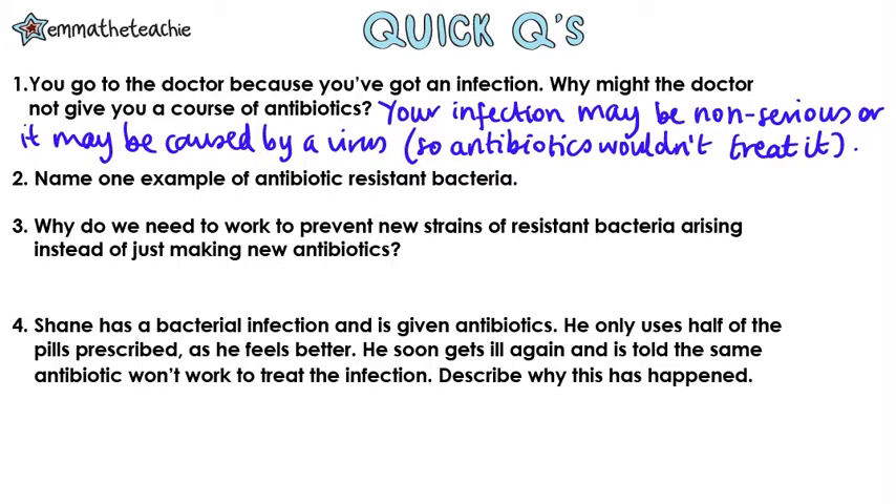Question two: name one example of an antibiotic resistant bacteria. MRSA is the one you need to know.